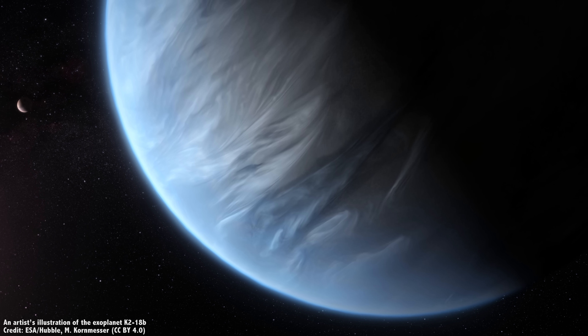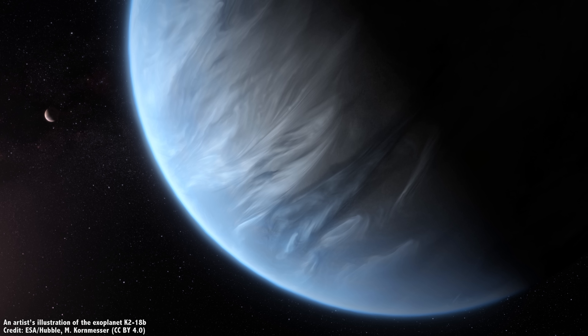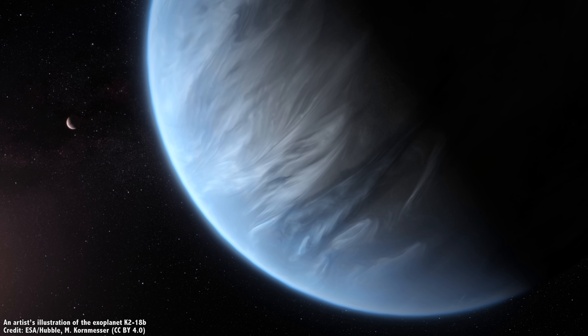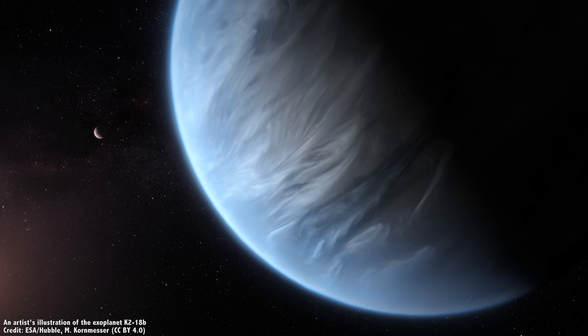So we know there's water vapor in the atmosphere of K2-18b. Does it rain? Are there clouds? Does it have oceans? Have the flares sterilized it? We've got so many questions, and sadly, no telescopes that can give us answers. But telescopes are coming, and we'll talk about that in a second.